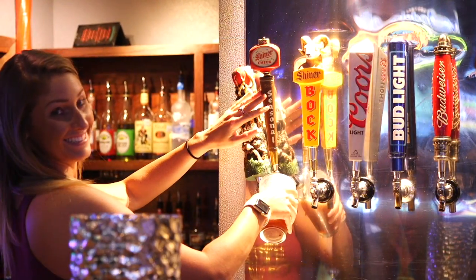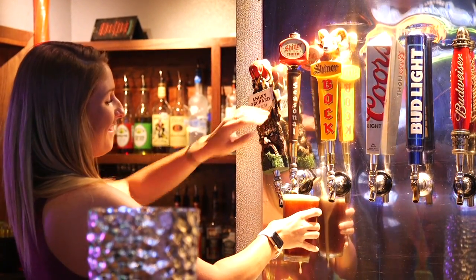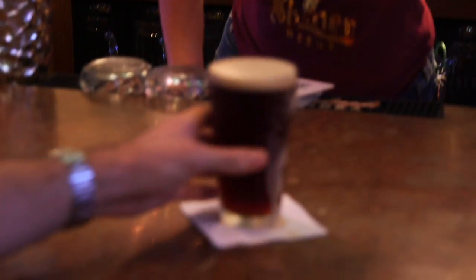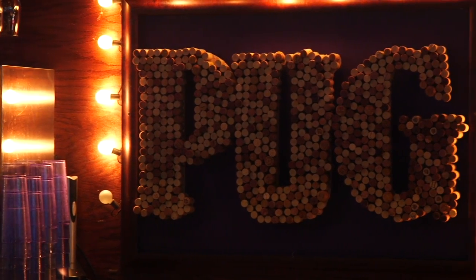Shiner Cheer is our most coveted and most popular beer behind Shiner Bock, our flagship. It is our shortest-selling seasonal and it is our largest volume seasonal of the year.